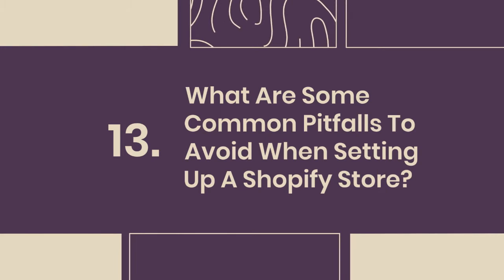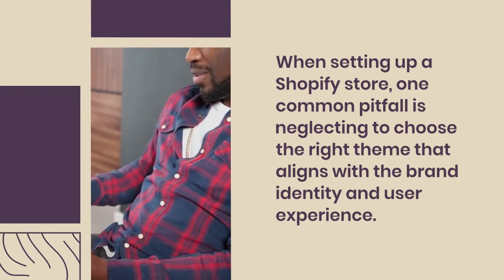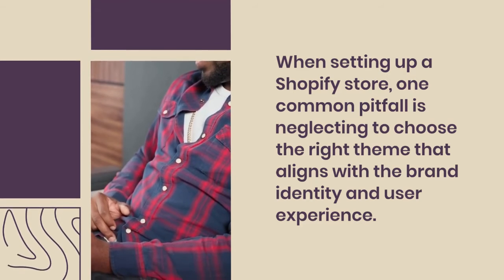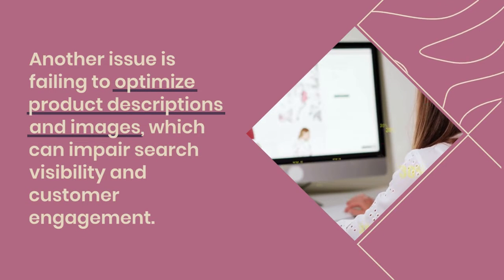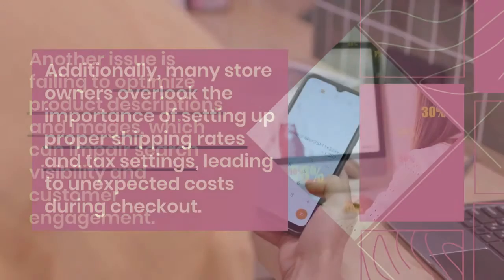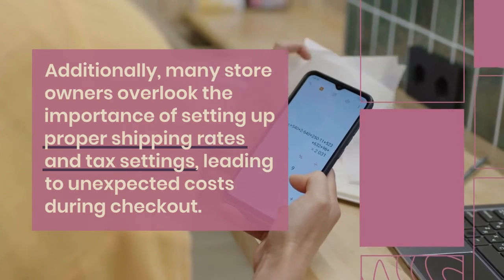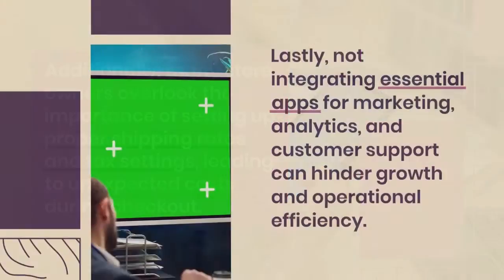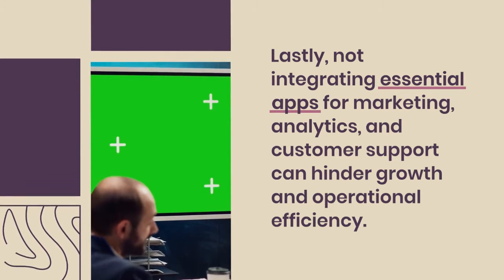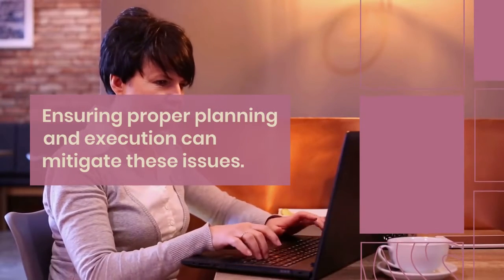13. What are some common pitfalls to avoid when setting up a Shopify store? One common pitfall is neglecting to choose the right theme that aligns with brand identity and user experience. Another issue is failing to optimize product descriptions and images, which can impair search visibility and customer engagement. Additionally, many store owners overlook the importance of setting up proper shipping rates and tax settings, leading to unexpected costs during checkout. Lastly, not integrating essential apps for marketing, analytics, and customer support can hinder growth and operational efficiency. Proper planning and execution can mitigate these issues.